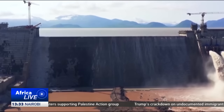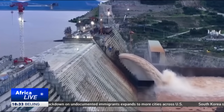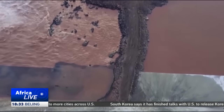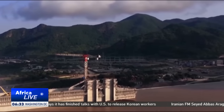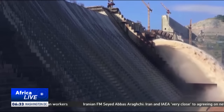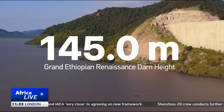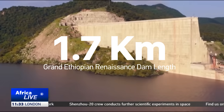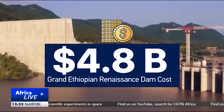Designed to be the largest on the continent, the Grand Ethiopian Renaissance Dam is Ethiopia's boldest attempt yet to harness the potential of the Nile's waters and use that to power its economy. This colossal gravity dam is built of roller-compacted concrete anchored by two powerhouses, three spillways and a vast saddle dam. Its main wall towers 145 meters into the sky and stretches 1.7 kilometers across — a structure that has cost more than 4.8 billion U.S. dollars.